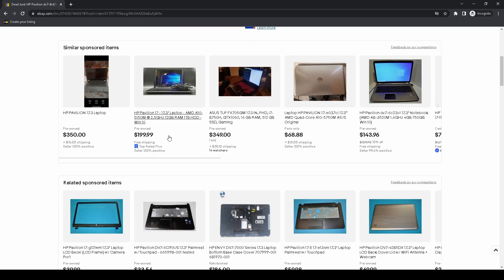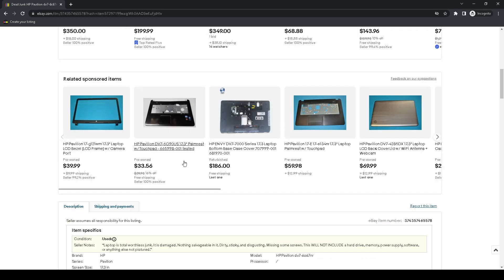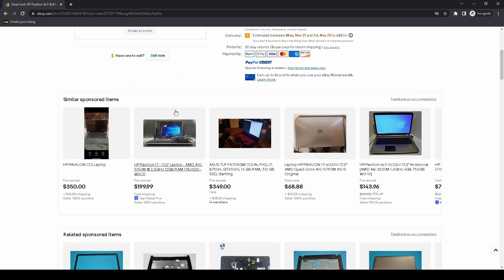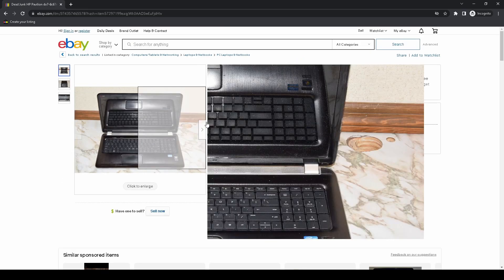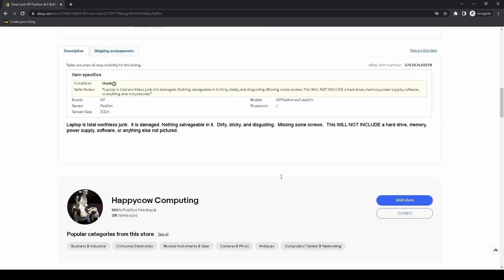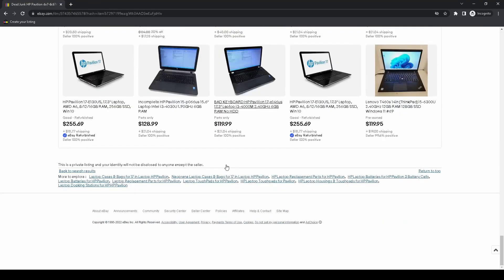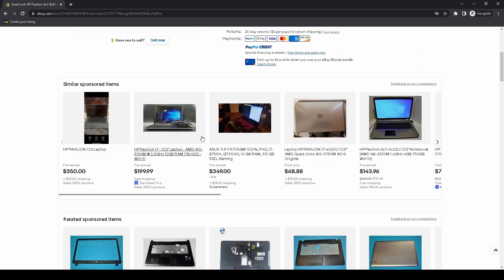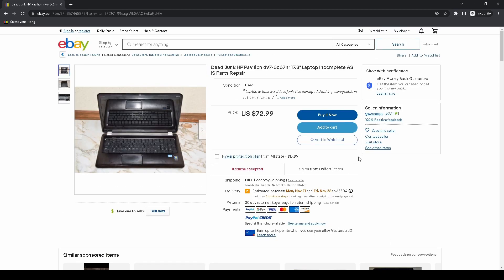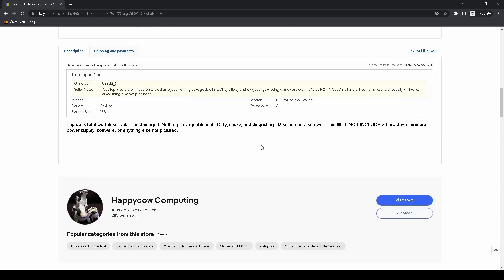On top of that, look at where the description and item specifics are — they're hidden behind a whole page of ads. Do you think someone is going to scroll past all of that just to see the description? They're going to get annoyed and just hope the item is good. Most of this listing page, if you're not running an ad blocker and not logged in, is just ads before you find the description.